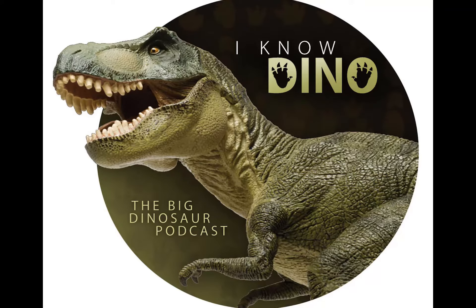Hello and welcome to I Know Dino, the big dinosaur podcast, where we cover news, interviews, and discussions of all things dinosaur. Hello and welcome to I Know Dino. I'm Garrett. And I'm Sabrina.